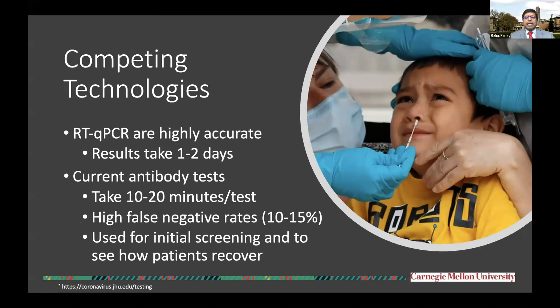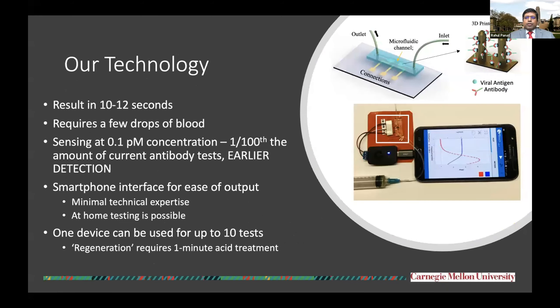There are several competing technologies for COVID-19 testing. The RT-qPCR test is highly accurate, but the results take about one to two days to come out. Current antibody tests take about 10 to 20 minutes per test, but they have high false negative rates. And of course, 10 to 20 minutes is much higher than what our technology offers.